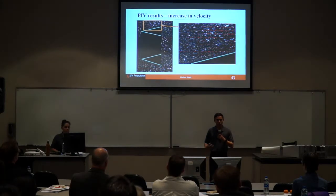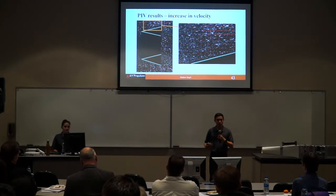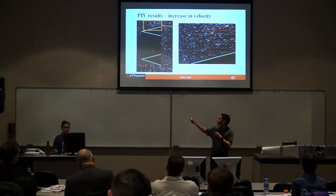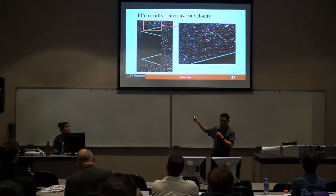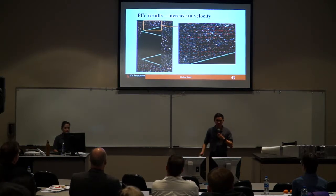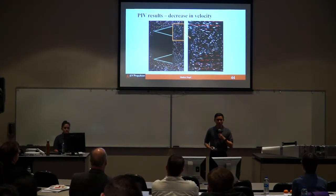The PIV data gives a better visualization of what is occurring: you can see the expected increase in velocity along our flame holder walls, indicated by smaller velocity vectors compared to larger ones at the end, and similarly we can see the eddies we were expecting directly after the flame holders.